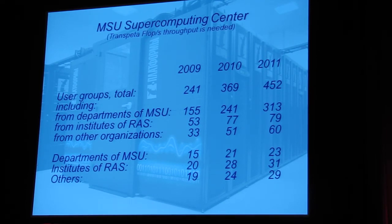Just a few comments on this picture. Now we have almost half a thousand different scientific teams using our supercomputer. And what is very interesting, only within Moscow State University, more than 20 different faculties are users of our supercomputers. That is why I told you about the great diversity of supercomputing applications.